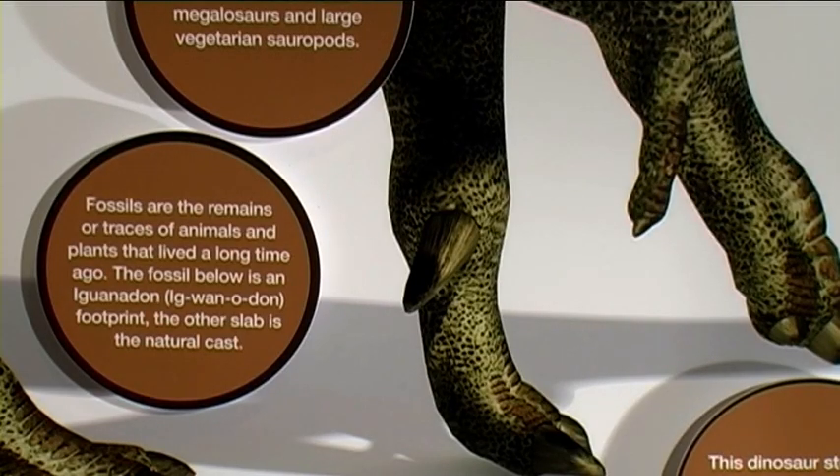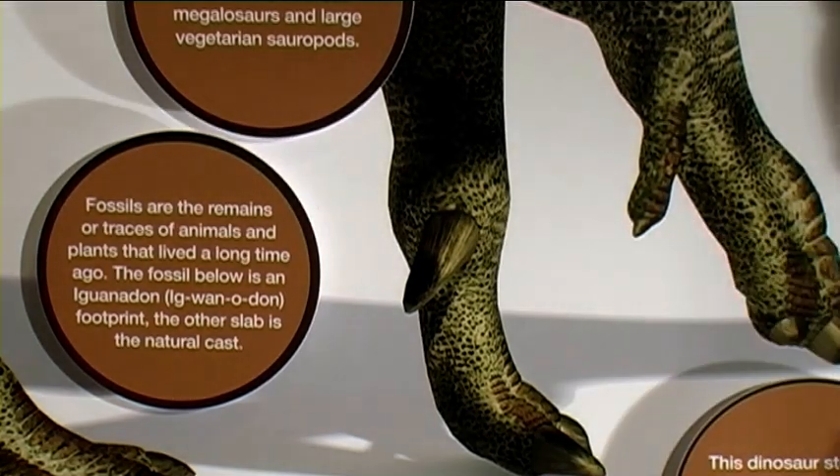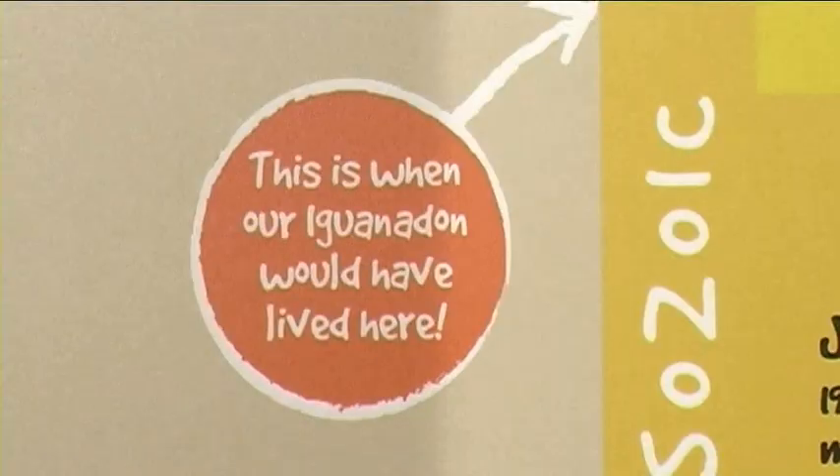A notable feature of the Iguanodon was its thumb spike. This might have been used for fighting. It was also thought that Iguanodons lived in herds like elephants. This chart shows where the Jurassic period fits into the timeline. This is when our Iguanodon would have lived.